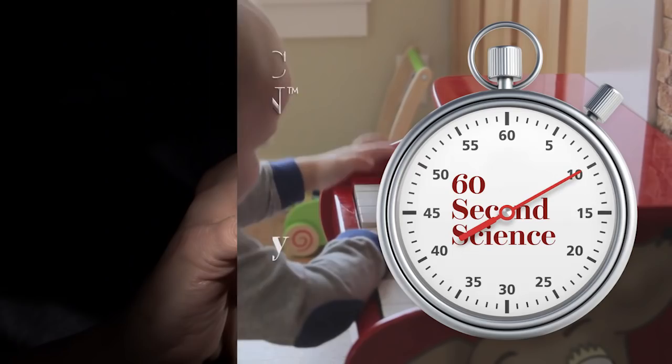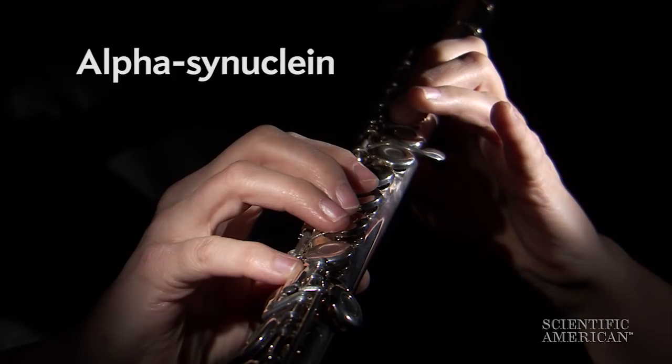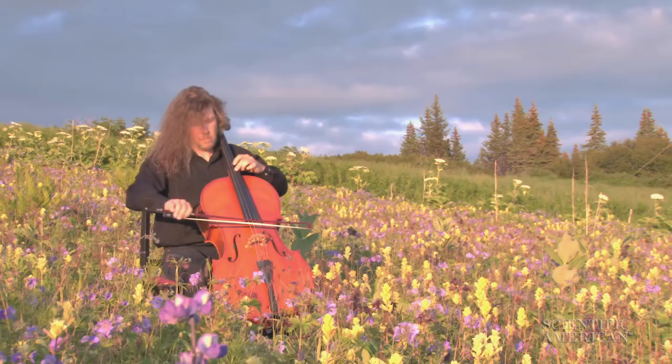You might also want to switch on your alpha-synuclein gene, and throw in a dual-specificity phosphatase or two. Because a new study finds that these and other genes are activated when professional musicians strut their stuff.